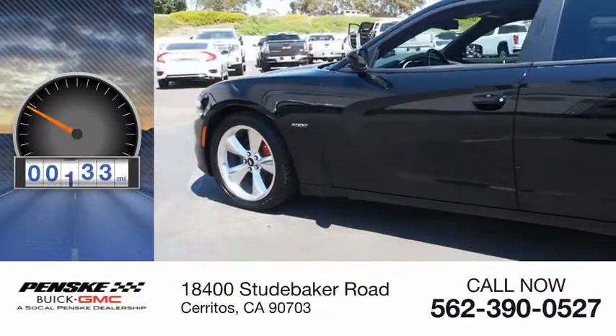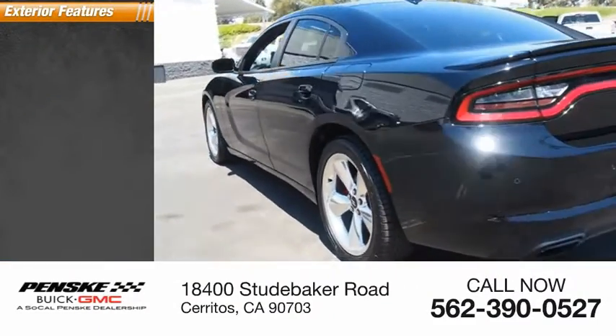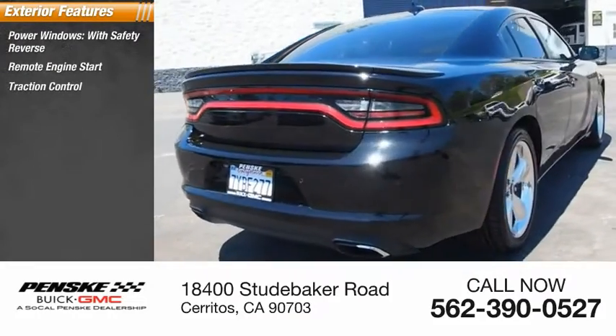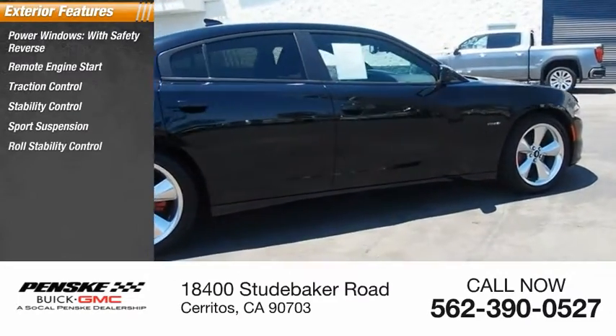This vehicle has less than 35,000 miles. Here are some of this vehicle's great options: power windows with safety reverse, remote engine start, traction control, stability control, sport suspension, and roll stability control.